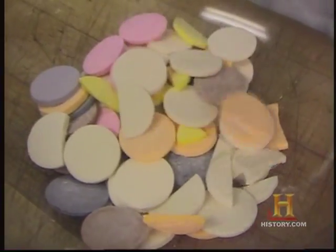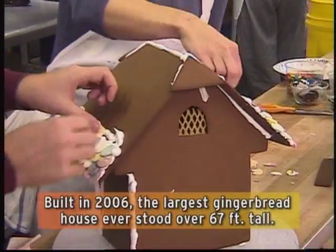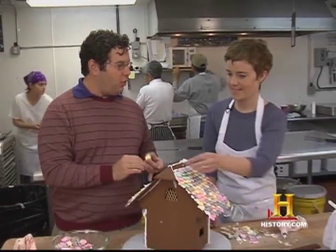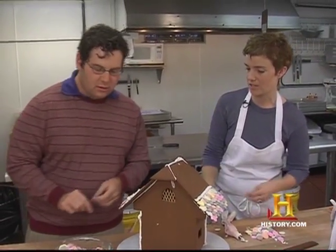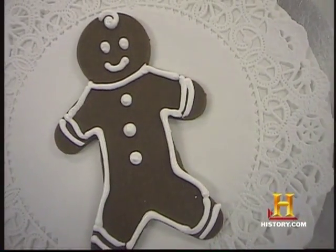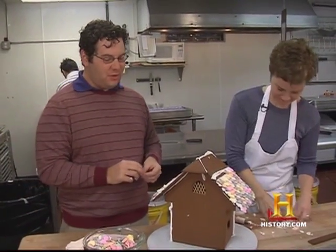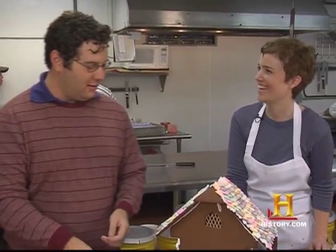And we're going to use Neccos. You can just eat the whole thing — you can eat it on Christmas Day. I know of a lot of families that make them with their children, so it's a great project to do with kids. The first gingerbread men were in the court of Elizabeth I — she made gingerbread men in the shape of her guests.